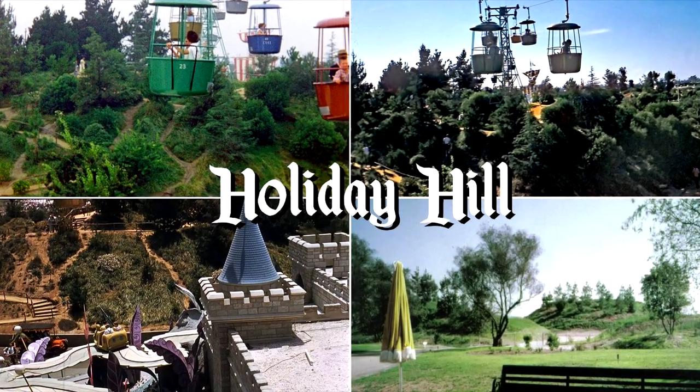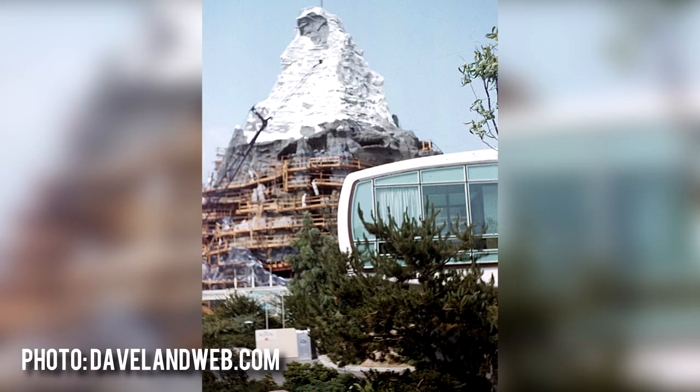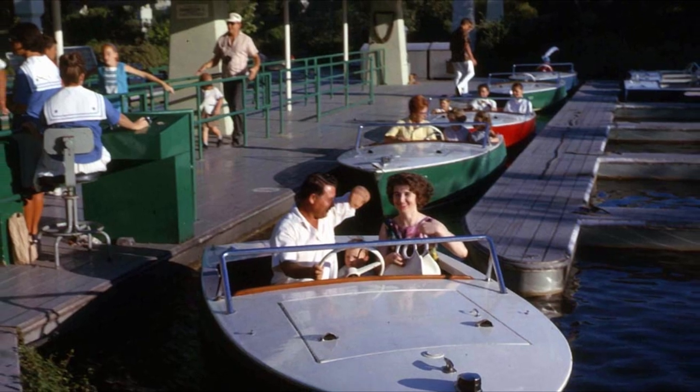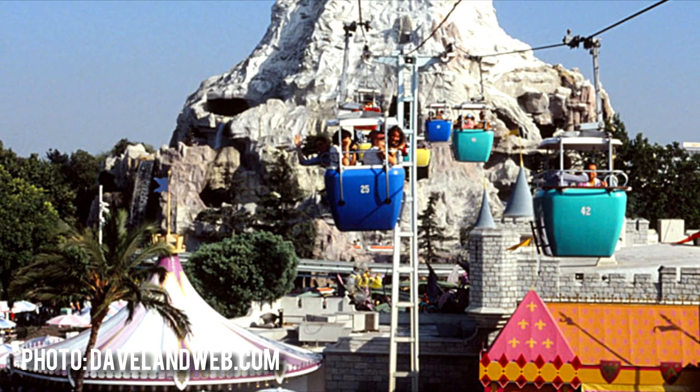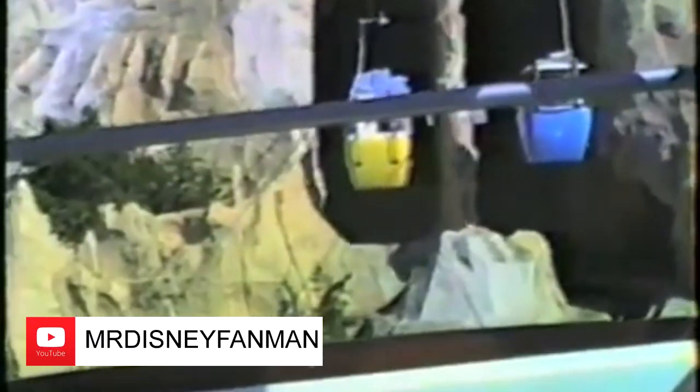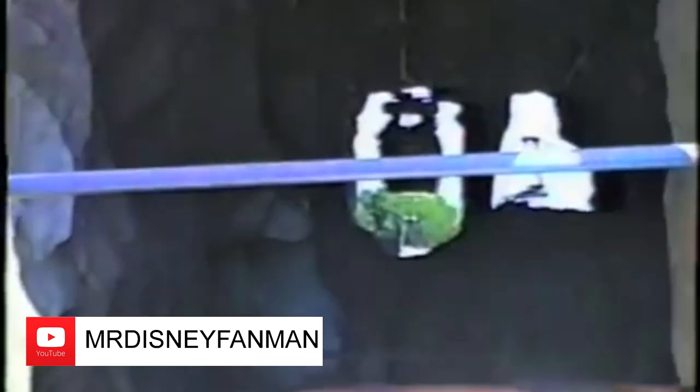For those who know their Disneyland history, Holiday Hill was the eventual site of the Matterhorn Mountain. As part of the 1959 renovation of Tomorrowland — which included the Submarine Voyage and Motorboat Cruise — the Matterhorn's construction put it smack dab in the middle of the Skyway's path. But rather than reroute the Skyway, they just built the Matterhorn around the support post. It was a clever solution, but one that perhaps lacked foresight, as it would become a contributing factor to the attraction's eventual closure.